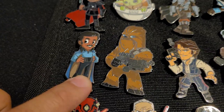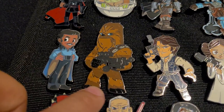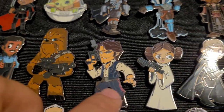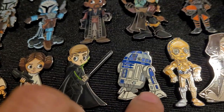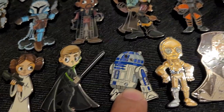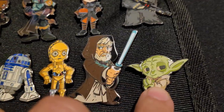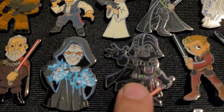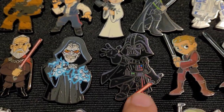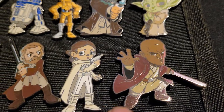Then we've got the original trilogy section: we've got Lando, Chewie, Han, Leia, Luke, R2-D2, C-3PO, old Obi-Wan, Yoda, and then the Emperor and Darth Vader. Pretty cool.